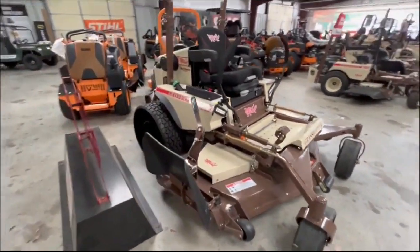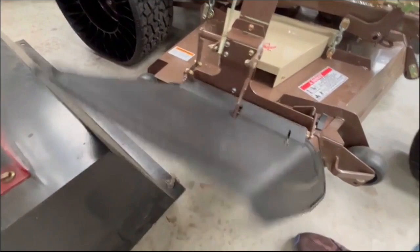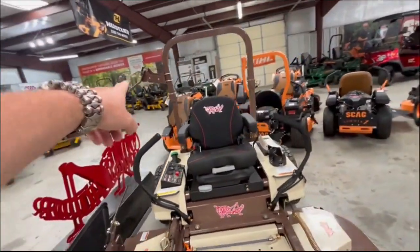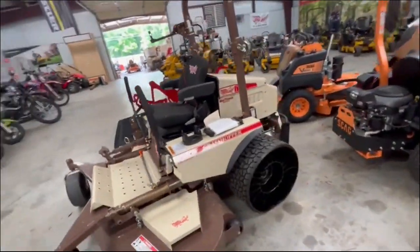I've got twills on the front and back. I've got the side discharge control system where you can open and close it from the seat. We've got LED lights, we've got the Grammer MSG65 seat, foldable ROPS. I've got your trimmer rack, which is an awesome little accessory for about a hundred and something bucks.